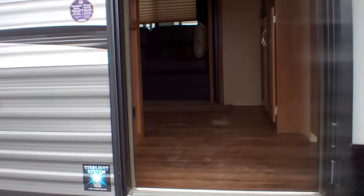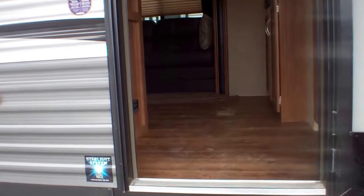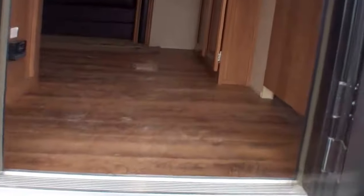This is Debra at Premo Trailers Sales. I'm showing you the 323 BHDS CK Catalina Legacy Edition, family model, and the interior of this unit you will find fantastic for your whole family.